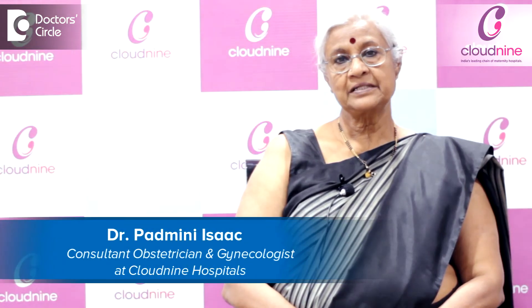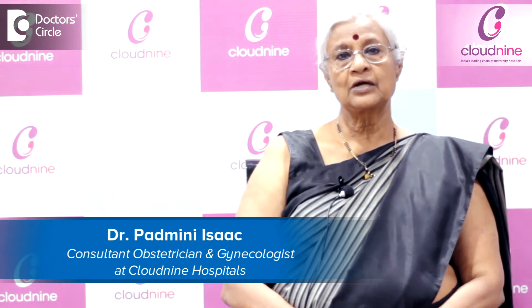I am Dr. Padminia Issac, obstetrician gynecologist at Cloud9 Group of Hospitals, formerly Head of Departments at Martha's Hospital, Bangalore.